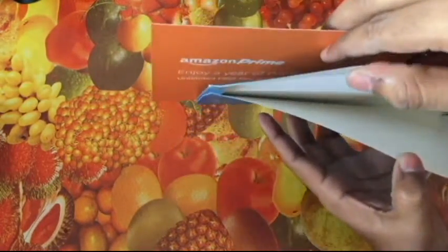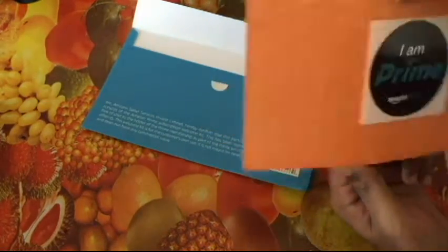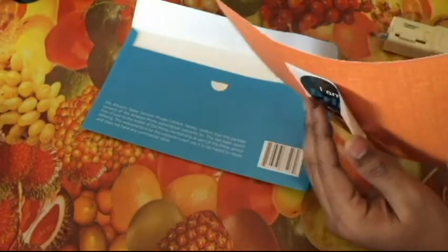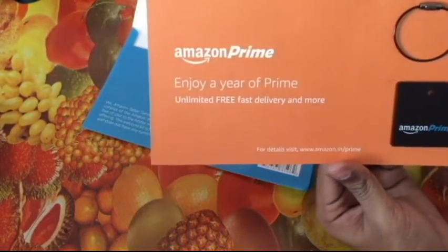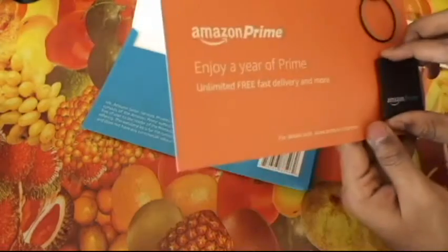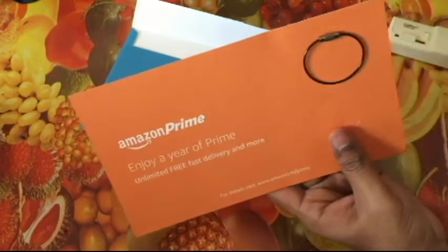There's nothing — just this thing. It says 'I am Amazon Prime.' What's this — a sticker maybe? It says 'Enjoy a year of Prime — unlimited fast delivery.' You get something here too. What is this thing?